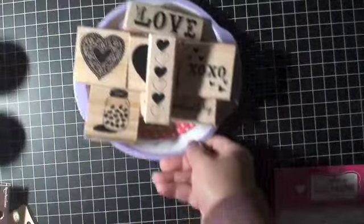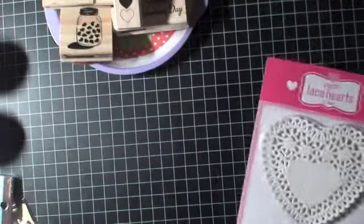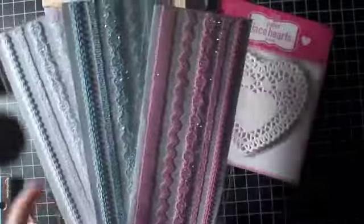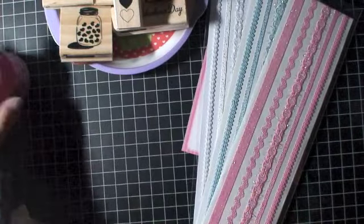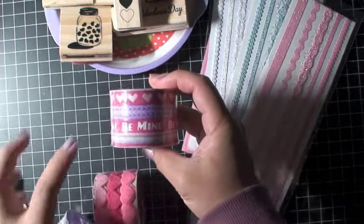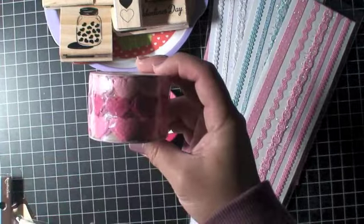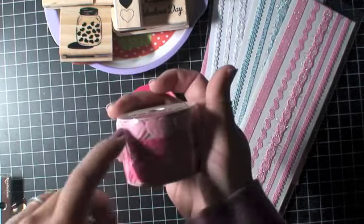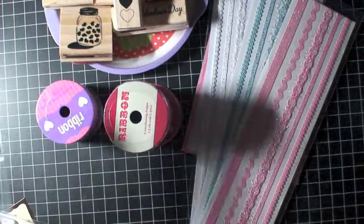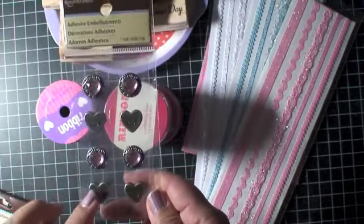I have a paper lace heart doily, and some trims I got from Michael's — pink, blue, and white. I have cute ribbon that says 'be mine' in hearts with pink and purple, pastel stripes ribbon, ribbon with little hearts on it, and adhesive embellishments from Recollections — silver with pink rhinestones, all hearts.